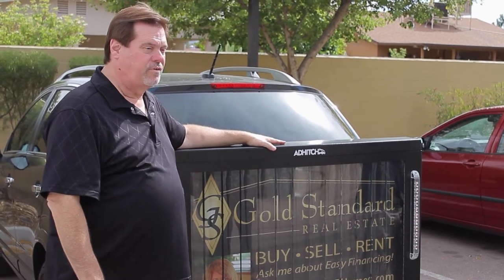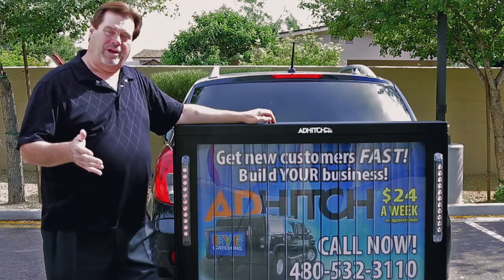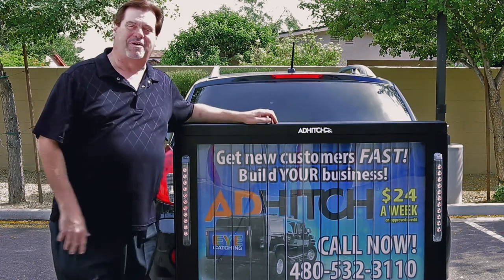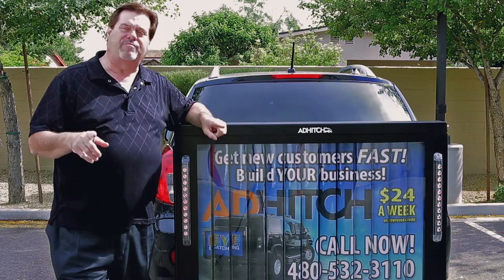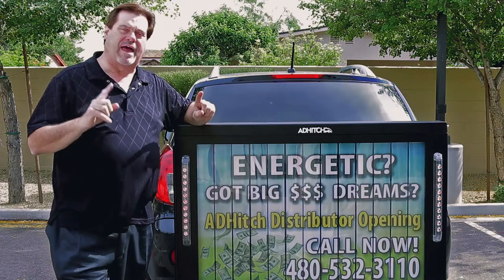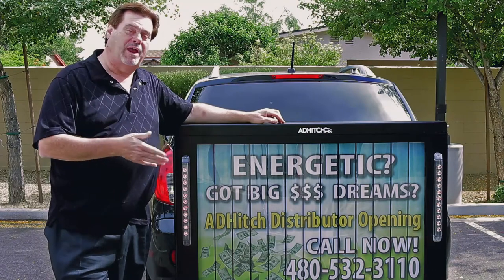Because if you're not building business, you're going out of business. We have easy financing plans available. Of course you can pay cash — we accept that too. But the thing is, it's going to build your business every mile you drive. Mile after mile, people will get the impression from your sign.